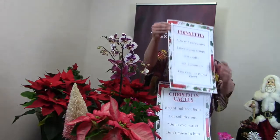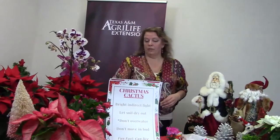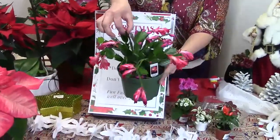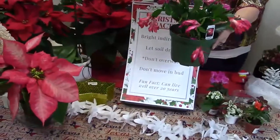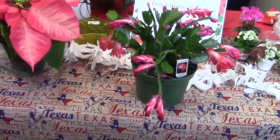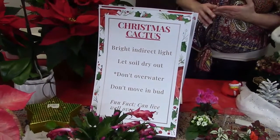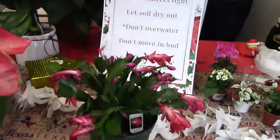Moving on to the Christmas cactus. These are just really unique — the flower is unique, and what looks like foliage is actually not leaves. These are modified stems — flat, chain-like segments. The flowers come in all different colors: white, pink, red, and yellow. They make really excellent houseplants and are super long-lived. Above all the plants I'll talk about today, the Christmas cactus probably has the best option of surviving and doing really well as a long-term houseplant. They are not cold-hardy.